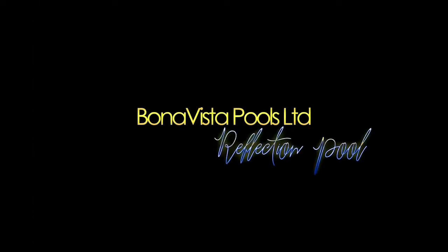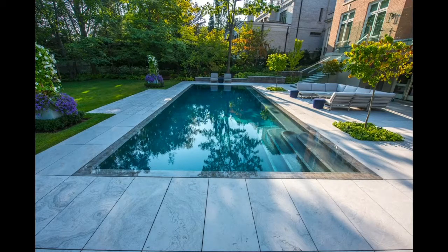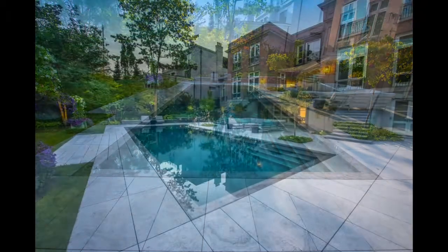Bonavista Pools Limited for Reflection Pool. This elegant custom concrete pool features full perimeter overflow, full-length swim-up bench, and tiled steps.